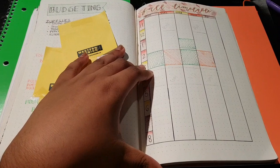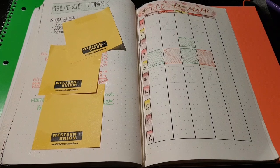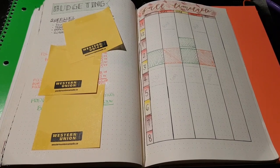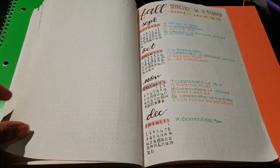Here I have my fall schedule — pretty standard stuff. Penciled in are the classes that I'm waitlisted on, and part of the reason it took so long to get this video up is because I wasn't registered officially for any classes, so I didn't just want to have a bunch of blank spreads to show you.